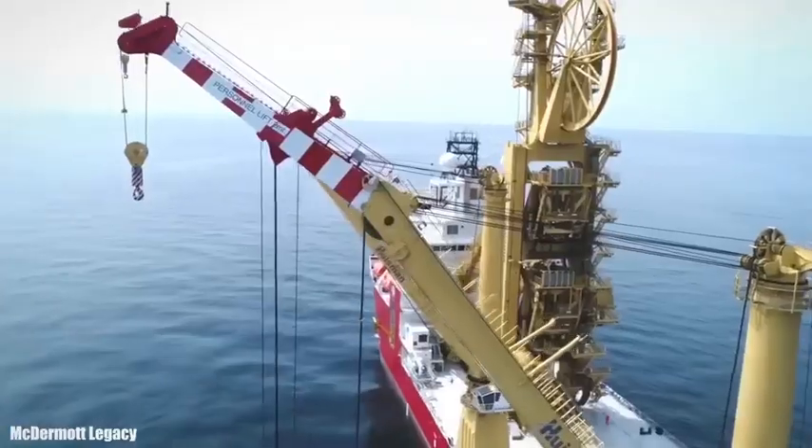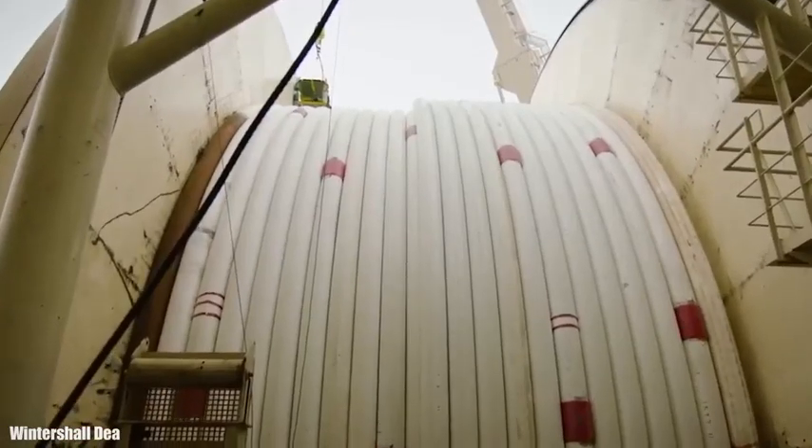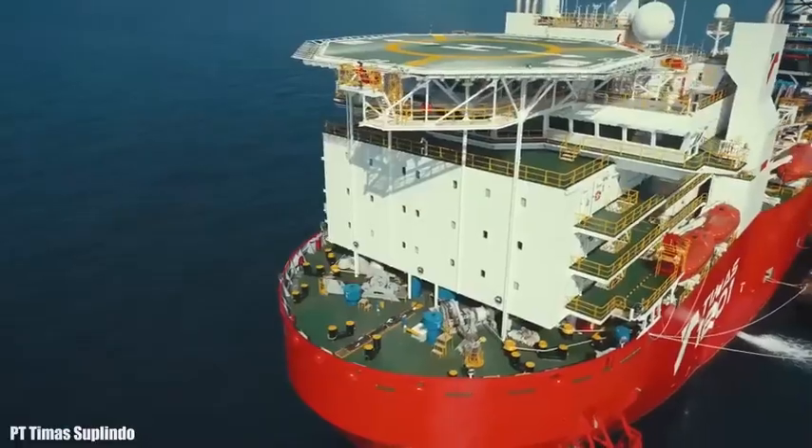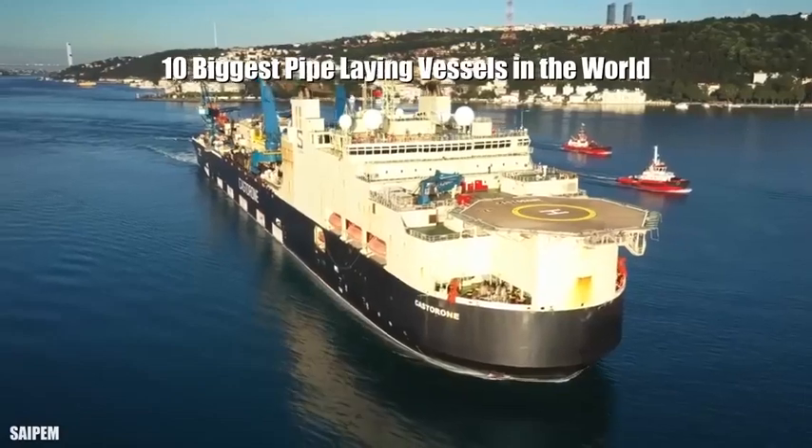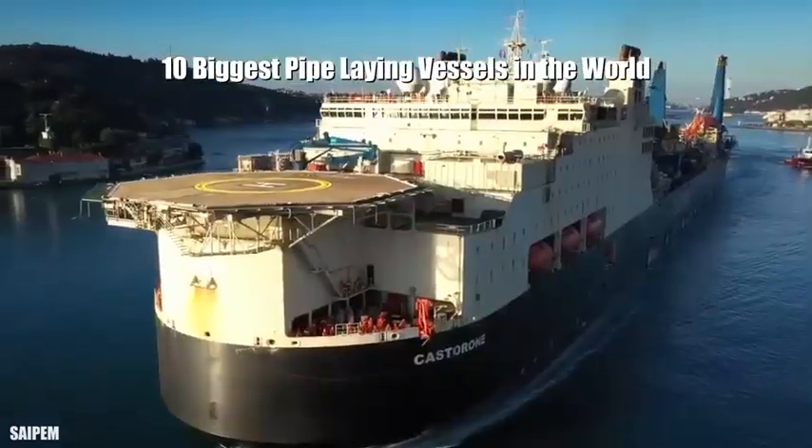Huge vessels equipped with powerful cranes are used for the installation of underwater pipelines at great depths, connecting oil platforms with refineries. These are the 10 biggest pipe-laying vessels in the world.